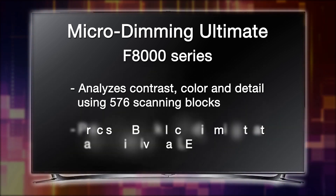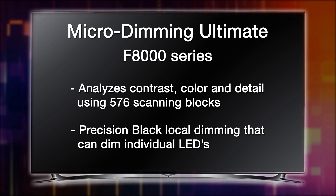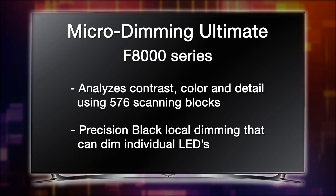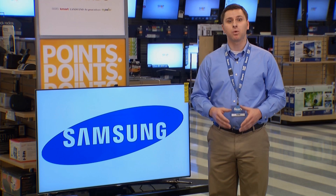And with the addition of precision black local dimming, we can dim LEDs individually for an improved black-level performance, truly making the F8000 series the best LED TV available.